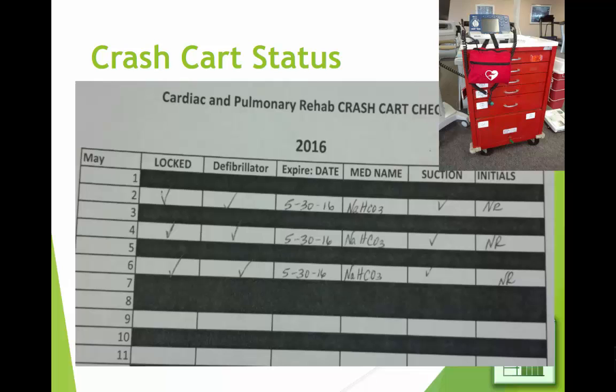In the pulmonary rehab — cardiac and pulmonary — they have a crash cart in case somebody has a heart attack or whatever. It has medicines in it, and they require that every day the rehab facility is open — those are the white rows, and the black rows are the days they're closed. I wouldn't make them black because it wastes so much toner in the printer. But anyway, every day they're open, somebody has to check and make sure everything's okay, make sure the medicine isn't expired, and so on.